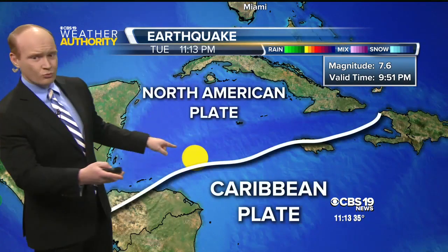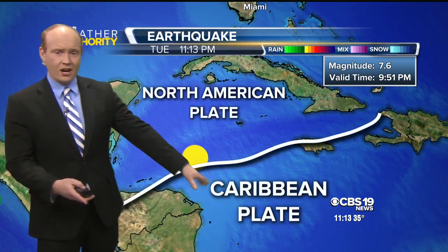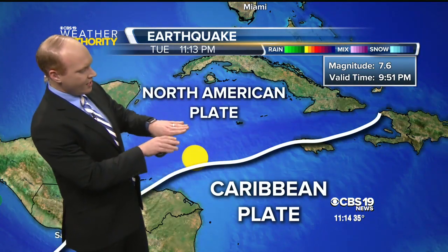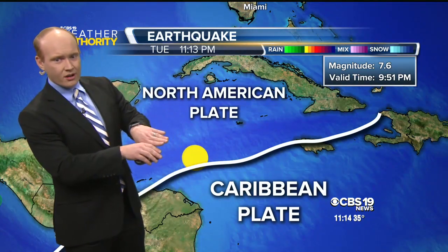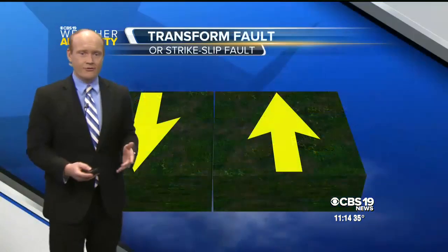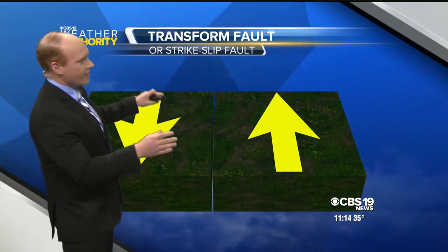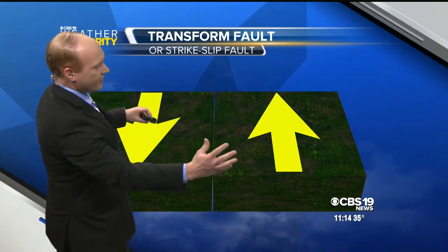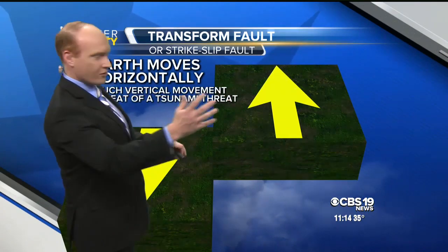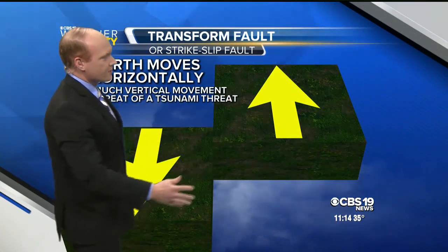So why did this occur? You have the Caribbean plate down there in the Caribbean Sea, and you have the North American plate, and they're rubbing together — they're going more like this. It's what we call a transform fault. Basically, the North American plate and the Caribbean plate are rubbing against each other all the time, and then the earthquake finally forced them to go apart.